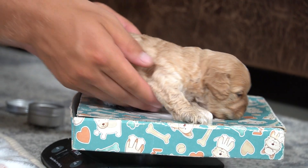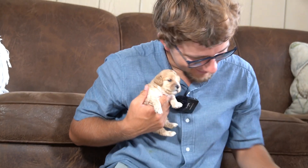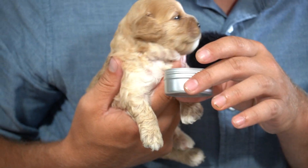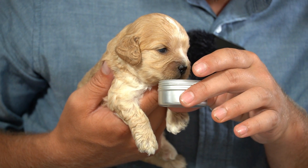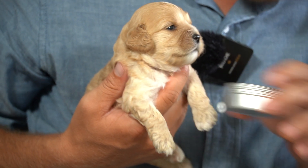The second boy here is a pound and three ounces — 1.32. He is so sweet. And this boy is spoken for. Yeah, he was not so sure about the lemongrass.